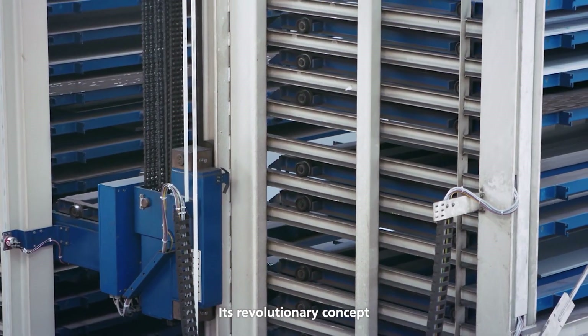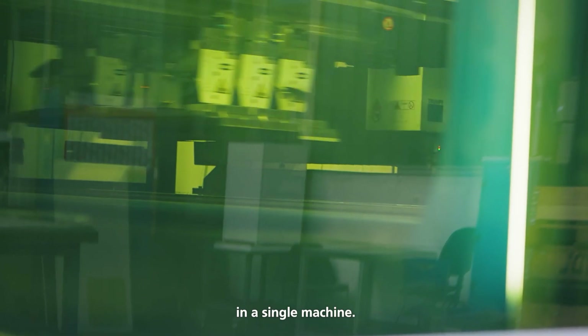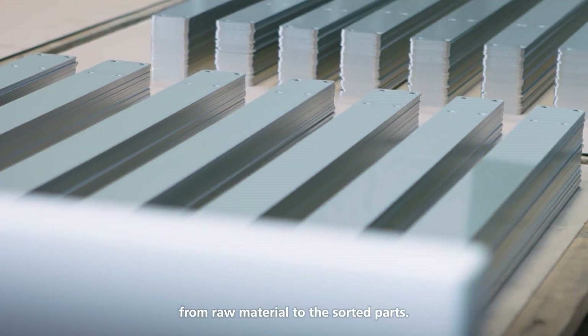Its revolutionary concept combines the entire laser cutting process in a single machine. Fully automated, from raw material to the sorted parts.